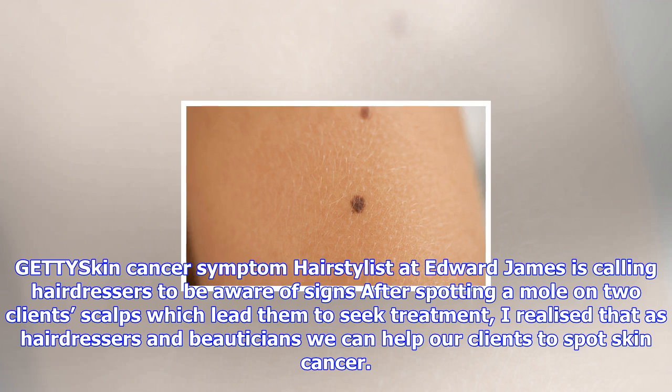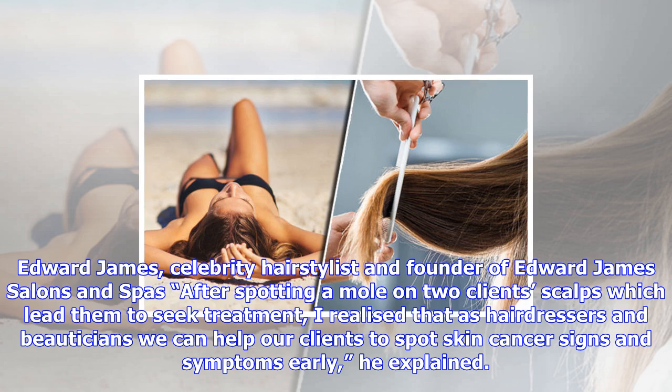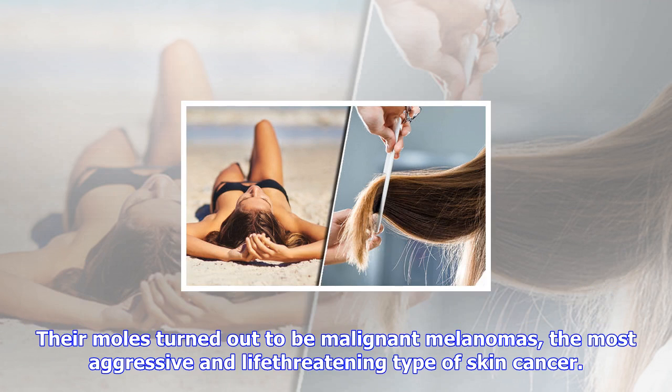After spotting a mole on two clients' scalps which led them to seek treatment, James explained: 'As hairdressers and beauticians, we can help our clients to spot skin cancer signs and symptoms early.' Their moles turned out to be malignant melanomas — the most aggressive and life-threatening type of skin cancer.